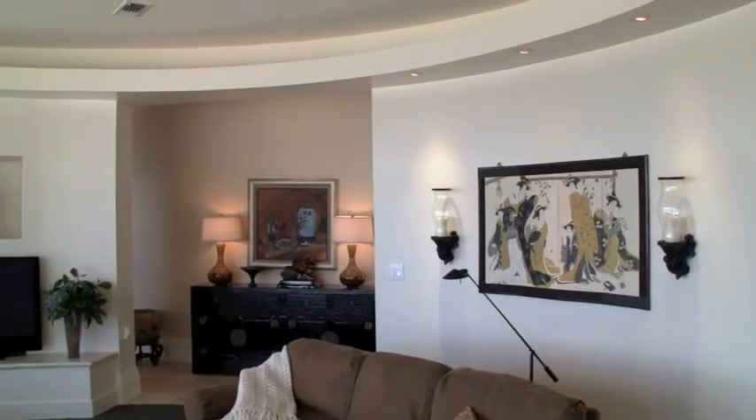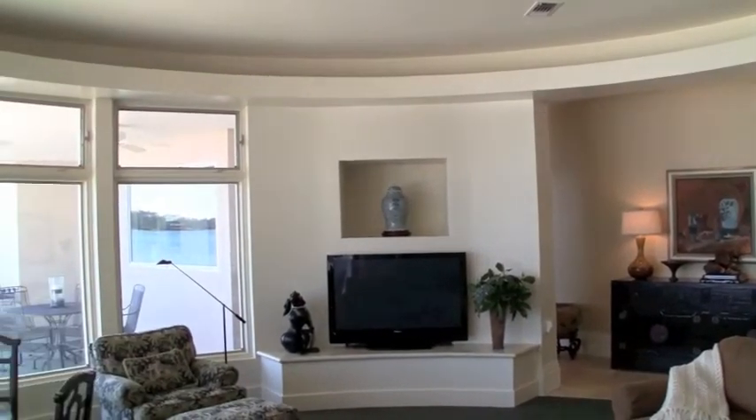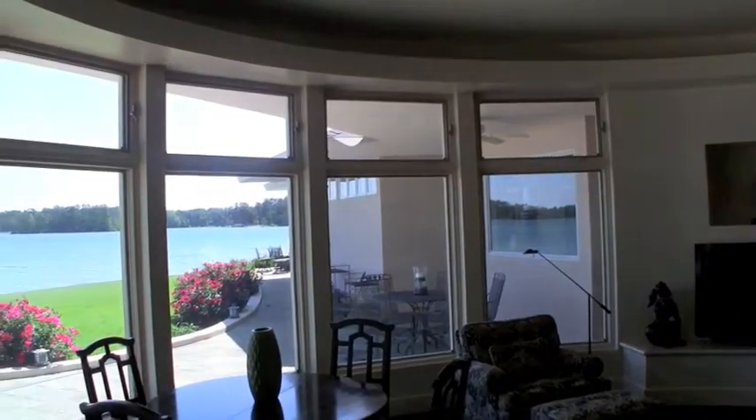This round living room is the first of many surprises inside. The curves in the walls, windows, and fireplace echo the curves on the patio and the shoreline, and showcase an amazing view of Lake Martin.